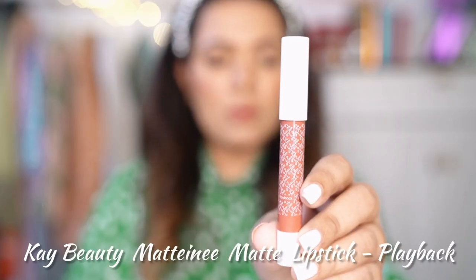I'll add links to all these products in my description box below. Don't forget to subscribe to my channel so I can make more such videos. Feel free to screenshot for reference in case you're in the market for buying nude shades.